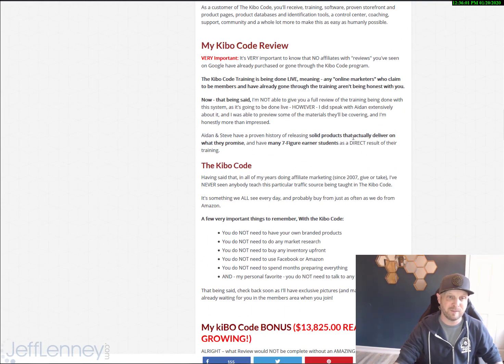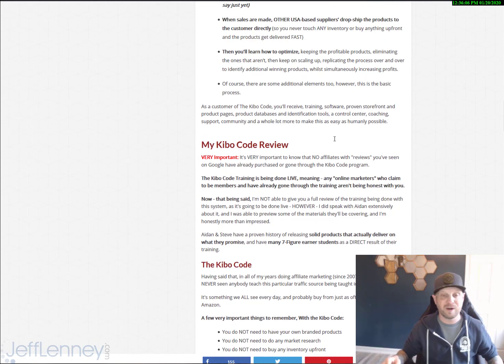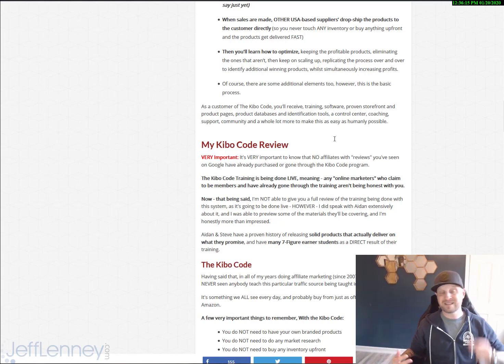Over the next few days I should have more information right here. Something very important to let you know: there are no real students online. Any marketer claiming to be an existing student or to have already gone through the course is most likely lying to you. There have been some beta students, but they're not allowed to make that claim and they're not allowed to talk about their experience with the course, since they were taught pre-session before the stuff was being recorded. No reviews you see with affiliates claiming to be real students are being honest with you.